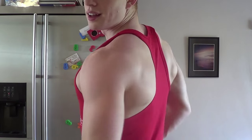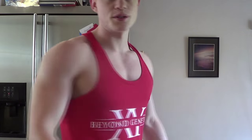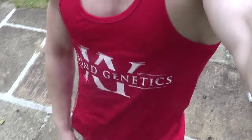First up, the red vest. This is a large, guys. Nice fit. Fits me nice — I am a 46 inch chest and I'm wearing this and it's fitting perfectly. This is the large. Hangs off nicely. Nice length. First up, I like it.